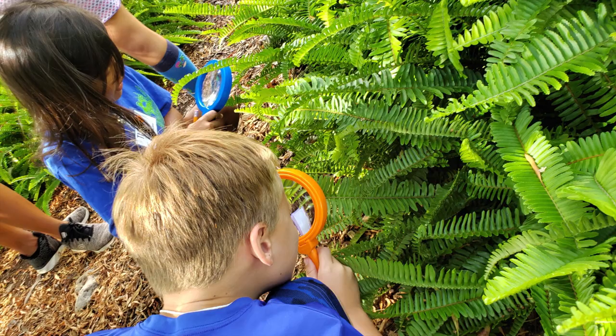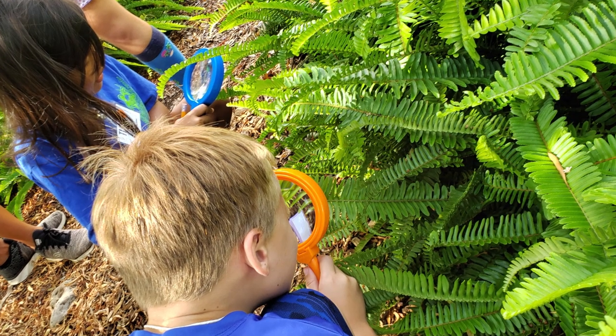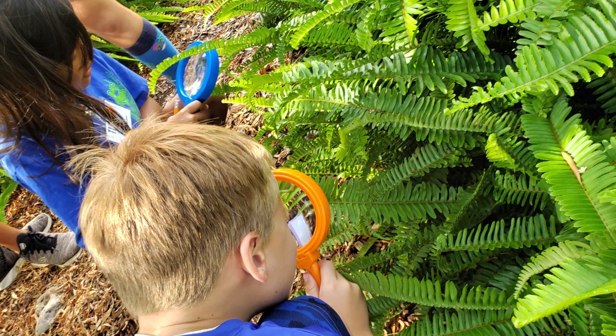Behind me is our pollinator garden, which includes plants that are attractive to our local and indigenous pollinators like the monarch butterfly. This is also part of our educational tour and allows youth to come into the garden using magnifying glasses that we provide to view the pollinators in action and look at the different plants.